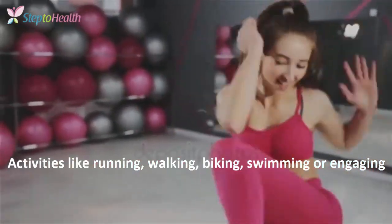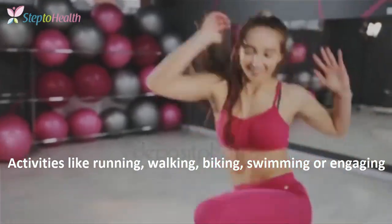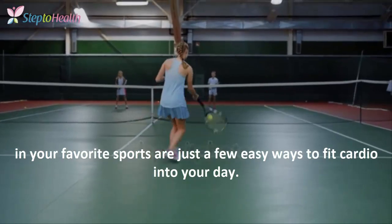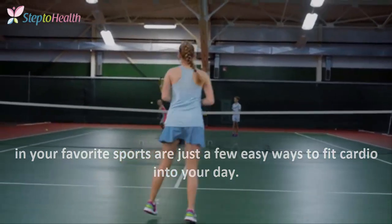Activities like running, walking, biking, swimming, or engaging in your favorite sports are just a few easy ways to fit cardio into your routine.